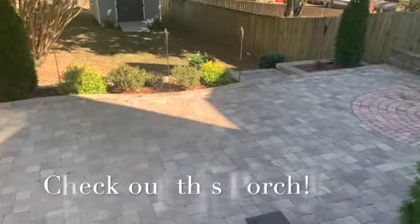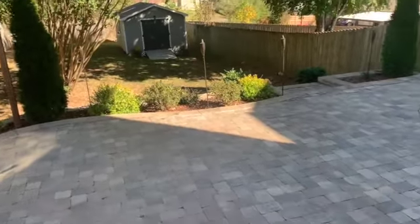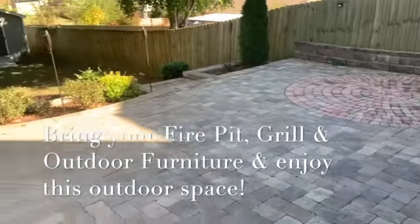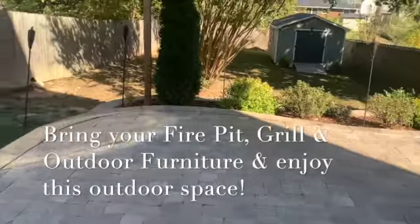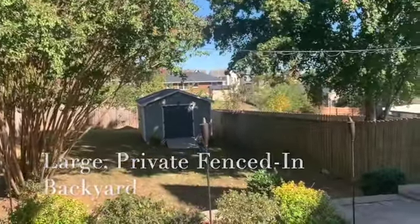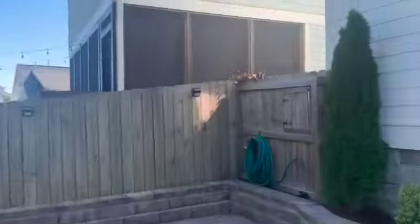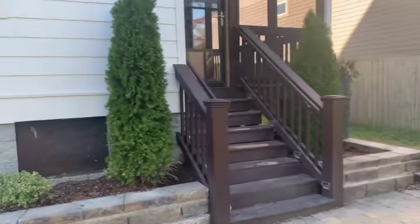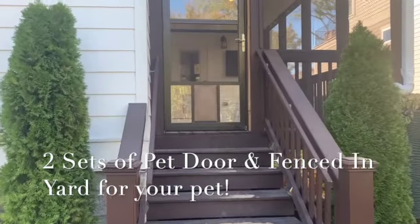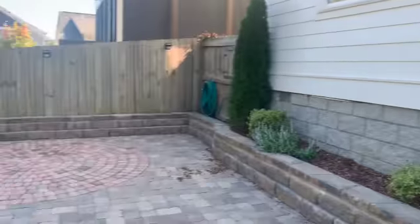Outside there's a fire pit area — bring your fire pit, grill, and outdoor furniture. There's a large 16 by 20 shed in the back that stays with the property. We've got mature trees in the backyard, and here's a shot of the house from the patio. Back at the screened porch, there are also a couple of pet doors so your pet can come and go freely.